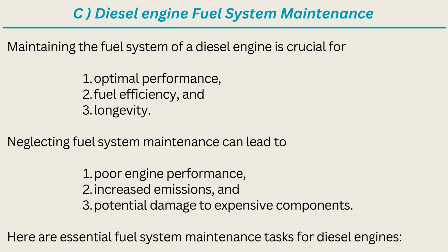C. Diesel Engine Fuel System Maintenance. Maintaining the fuel system of a diesel engine is crucial for optimal performance, fuel efficiency, and longevity. Neglecting fuel system maintenance can lead to poor engine performance, increased emissions, and potential damage to expensive components. Here are essential fuel system maintenance tasks for diesel engines.